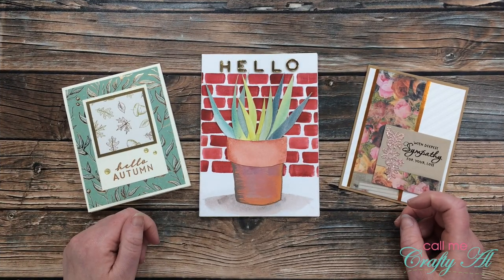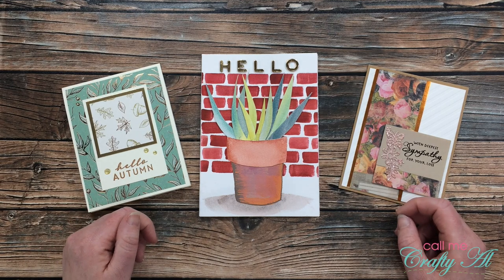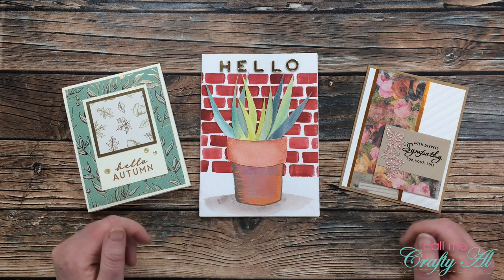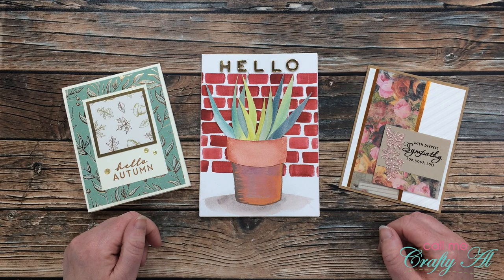I hope you enjoyed getting to see the beautiful cards I received this month. Thank you to every single one of you who took the time to make a card and send it in to me — I really love going to my PO box each week and pulling out new envelopes. Don't forget that tomorrow, November 1st, I will be back with the newest sheet load of cards. Until then, here is a little black and white sneak peek of the first card.